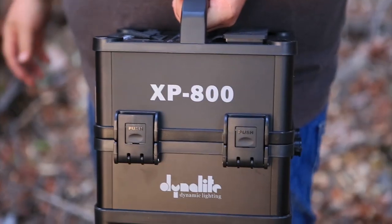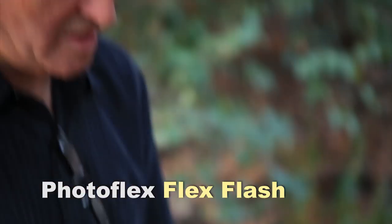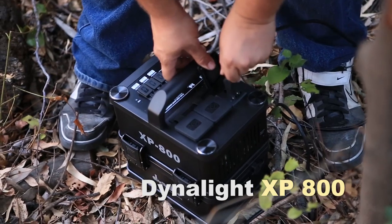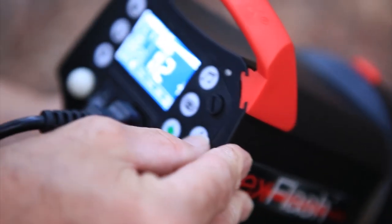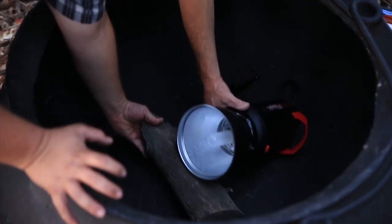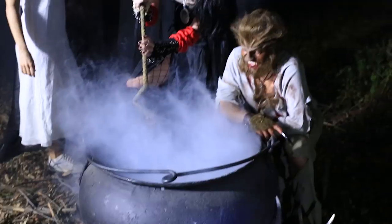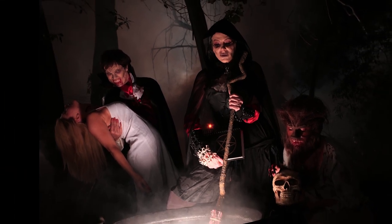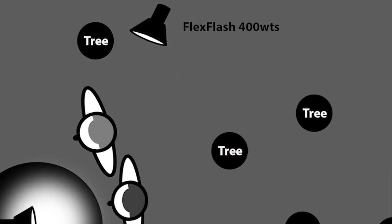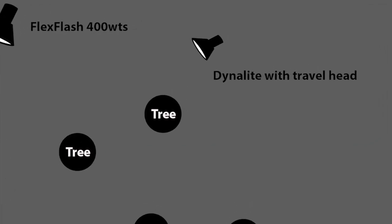We then added a light inside the cauldron. This is a new light we're working with — it's called a Flex Flash by Photoflex, a 400-watt-second monoblock. These are really reasonably priced and a great strobe unit. We worked it hard all night and it gave us great consistent light — really turned out to be a great light. We used it in the cauldron pointing up at the faces of our talent. We put two layers of 3027 tough white diffusion on it to soften it and give a nice glow up on the faces. We then added a second Flex Flash from camera left to light the smoke and give some light on the talent, plus another Dynalite head from behind camera left to give us light on the smoke in that area as well.